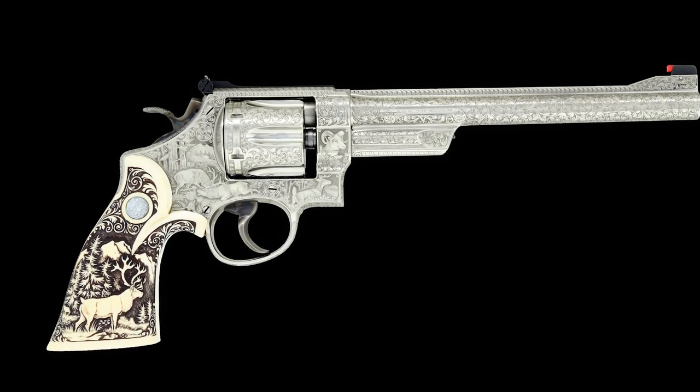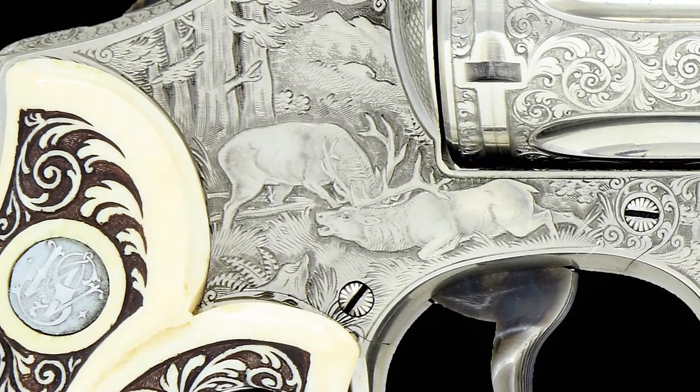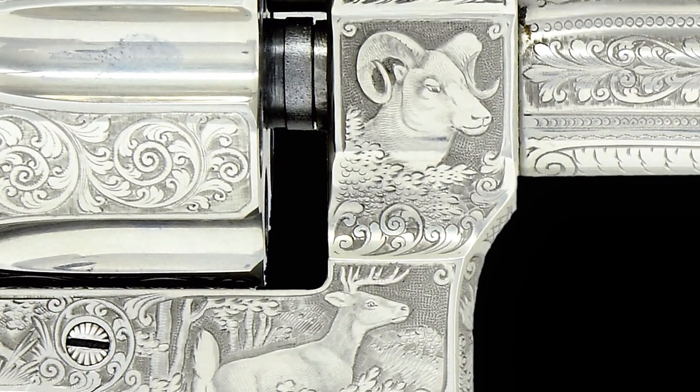This stunning work of art has exhibition quality full coverage engraving and coin finish. The right side plate features a forest scene with two fighting bull elk, and additionally the right side shows a white-tailed buck and bighorn sheep portrait.